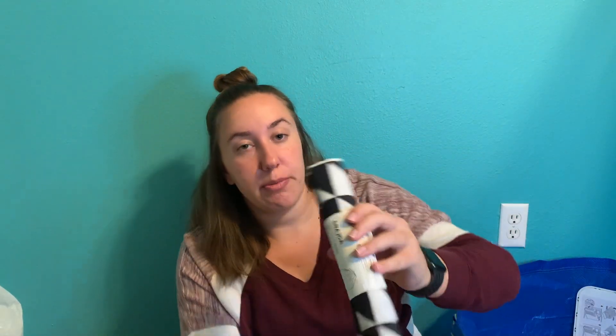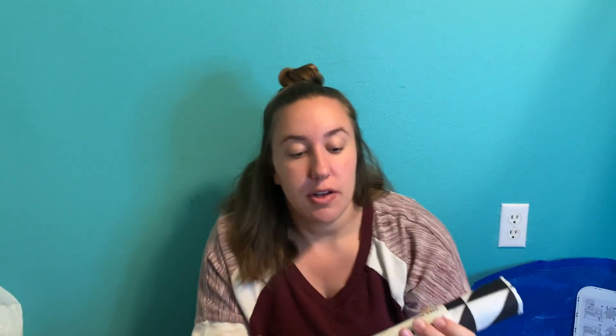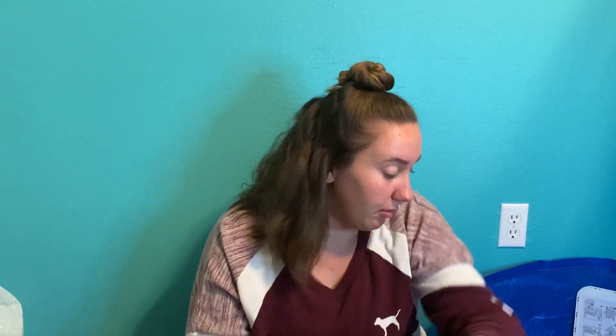I can just throw them in with my scrubs and wash those together. I also got this laundry bag for my scrubs, so whenever I get off work I can undress, put them in here, and bring them straight to the laundry machine so I'm not getting any germs on my furniture or in my car.